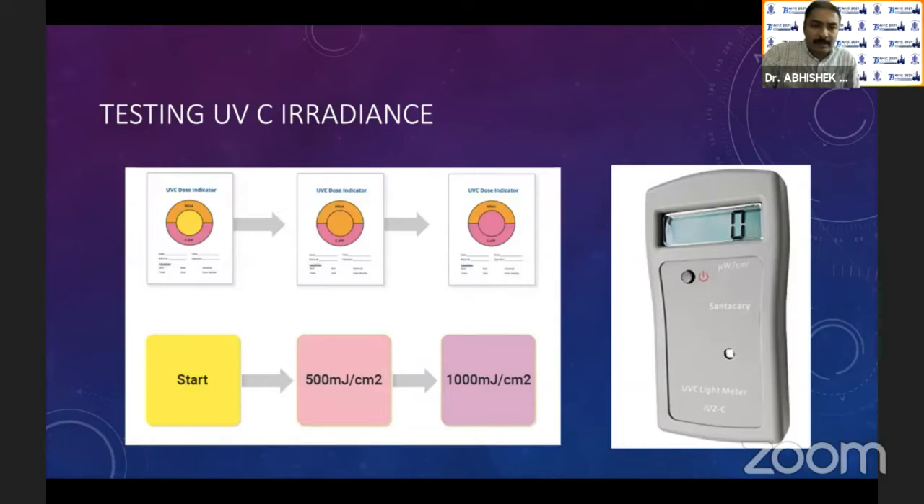The indicator card comes from the American Ultraviolet Company. If there is 500 millijoules per centimeter square of irradiance, the center square becomes orange; if it is 1,000 millijoules, it turns pink. So you know it is effective. In case some corner of your room only gets 500 millijoules and you want a higher value, you are supposed to increase the exposure time accordingly.